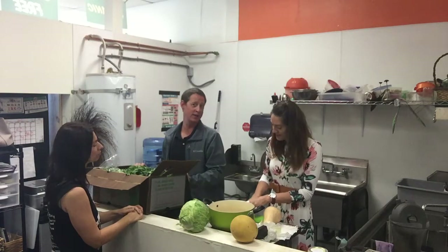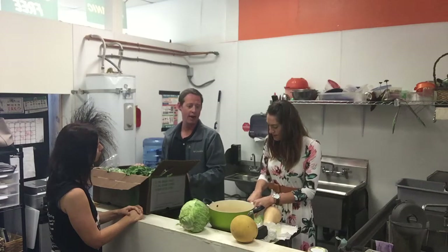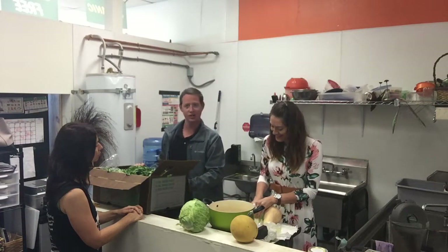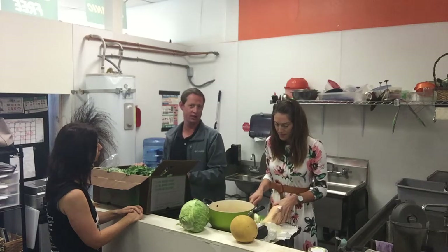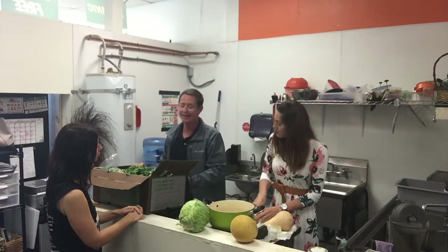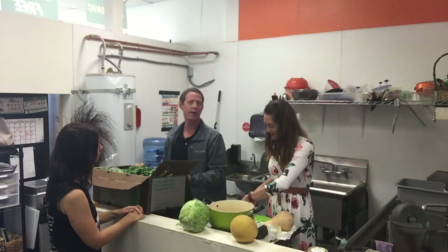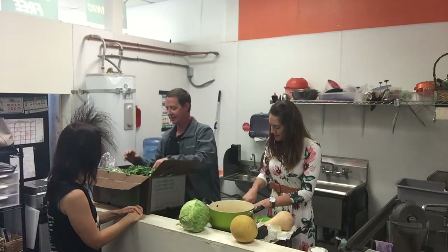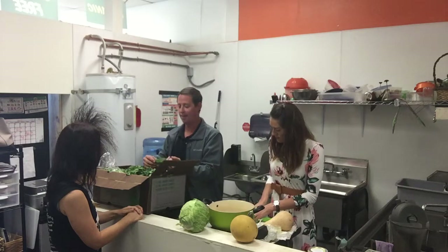We are extremely blessed here in Southern California in the sense that we get 52 weeks a year of growing season. As we come into the winter months, we're going to see some winter squashes — butternut squash, acorn squash, delicata squash — available throughout the cooler months. Also lots of greens: lettuces, beautiful kales, chard, arugula, and some citrus and other different kinds of fruits as well.